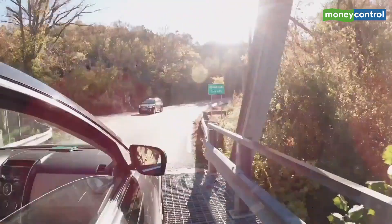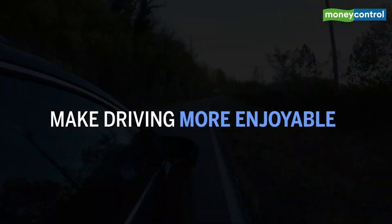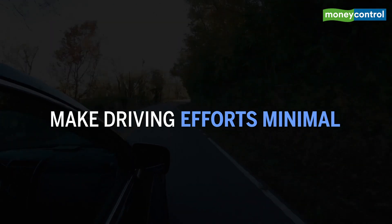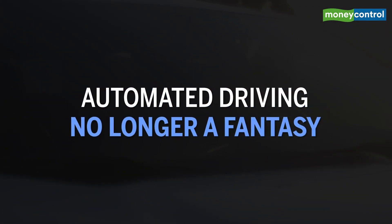Over the years, car technology has been trying to make driving more enjoyable while making the effort that goes behind driving minimal. Automated driving may be farther along, but it is no longer a fantasy.